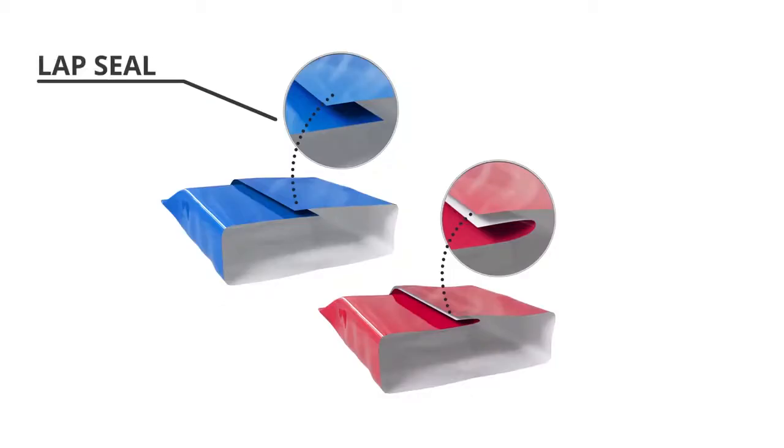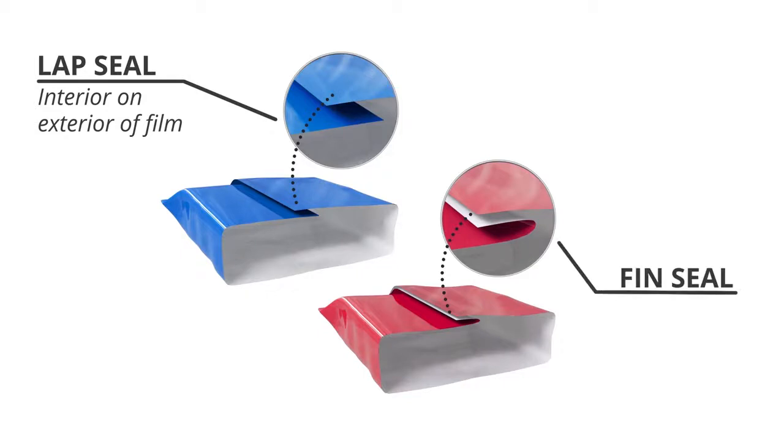A lap seal can be closed when the inside and outside structures are heated together by overlapping one on top of the other. A fin seal is closed when both inside edges touch and are heated together.